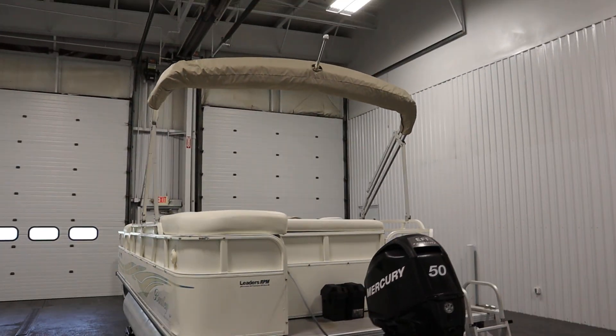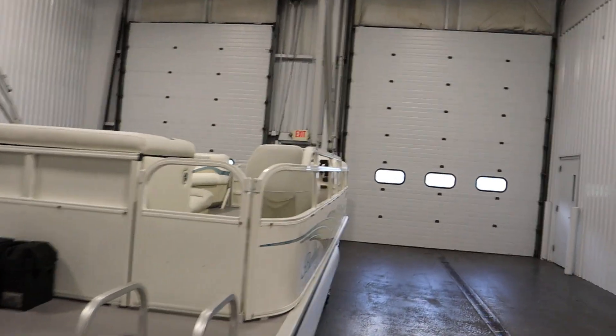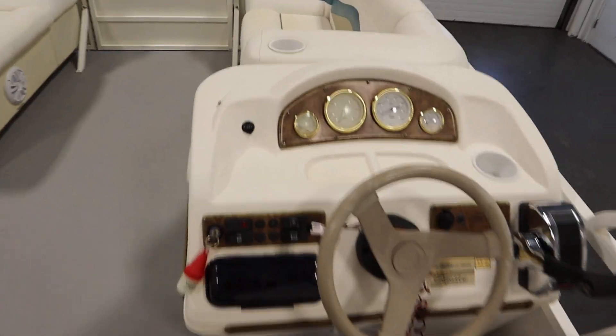This boat has features including a bimini top with storage boot and light. It has a fiberglass console with under storage.